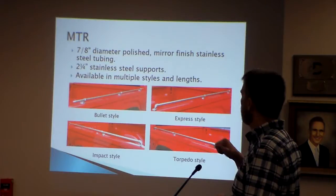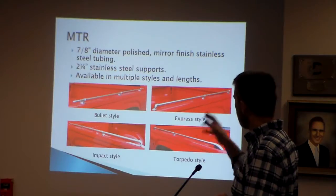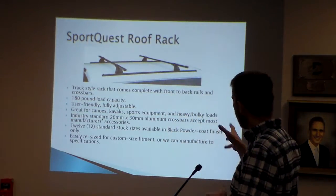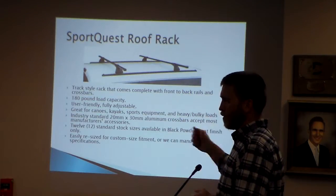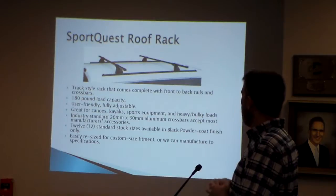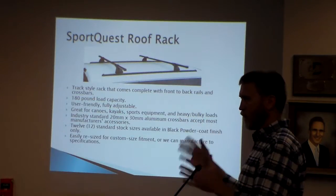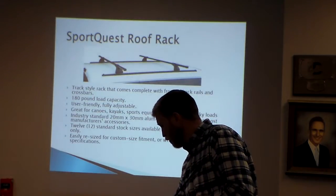MTRs are mini tube rails — American stainless steel tubing with supports that come in four different styles from the Bulletin Express, Impact, and Corpido lines. Our SportQuest line is more of a utility/outdoor-type rack that goes particularly well on camper shells and Jeep tops, and fits quite a few vehicles. It has a 180-pound load rating. With the size bars it's very easy to attach accessories, and it gives a good flat load platform for carrying canoes, kayaks, ladders, and lumber. It's a very popular and versatile rack.